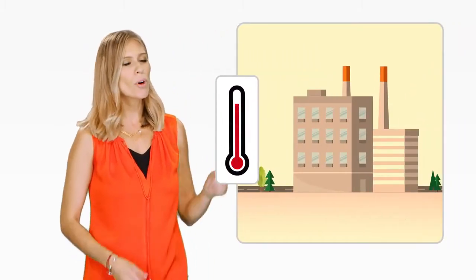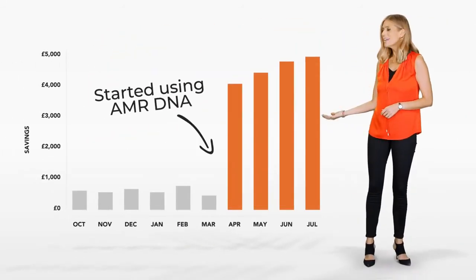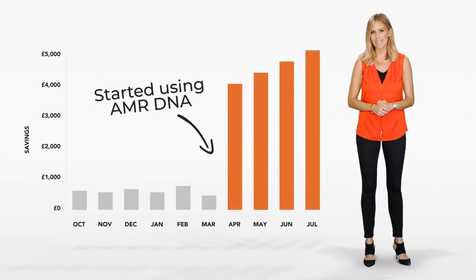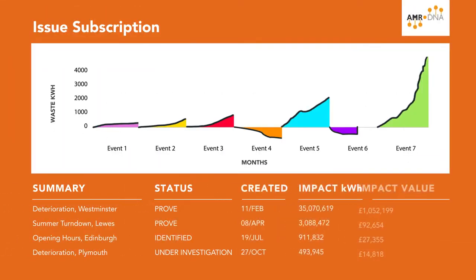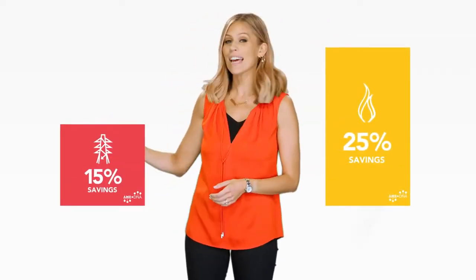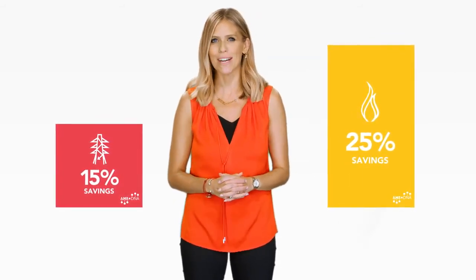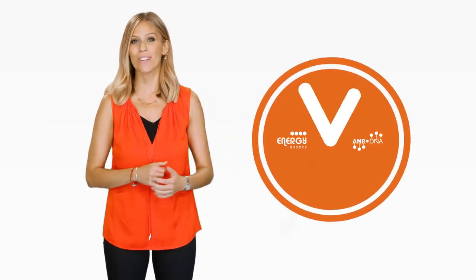Any changes you make will be monitored and evaluated by AI, which presents you with the evidence of your savings. And when you need to know more, the system will show you all the information you need. With typical savings of 25% on gas and up to 15% on electricity, AMR DNA can save you thousands of pounds. More importantly, it can save you time too.